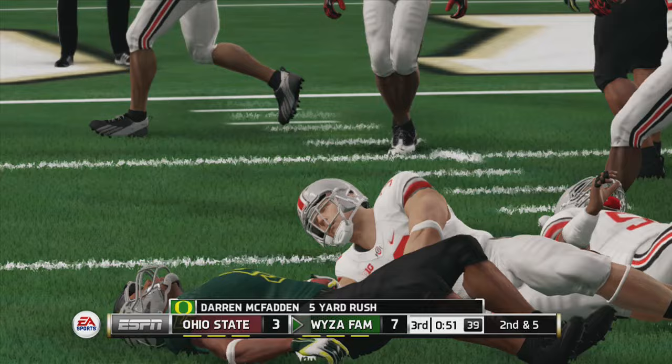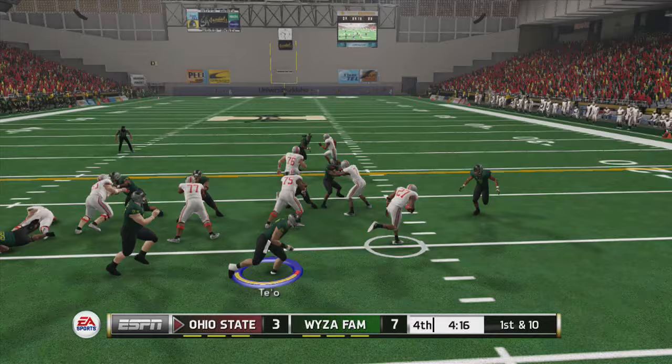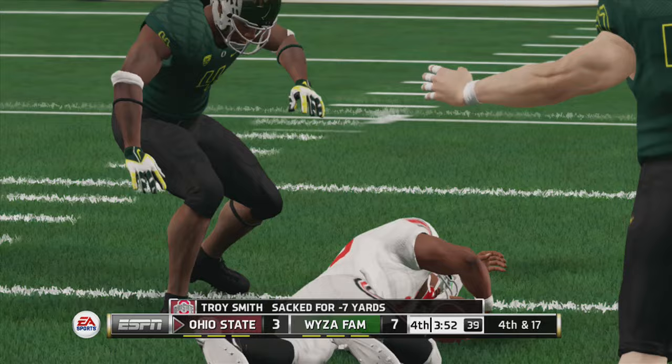Look at this — I'm stiff-arming guys and they're just swarming me; their pursuit is on point. Here we're running the option — I pitched it because I had to, and look, these guys are spot on. You just have to keep trying at it. I turned it over on downs there, but you've got to stick with it. That's what I mean — Eddie George is hard to bring down once he gets going, but they didn't run the ball a lot.